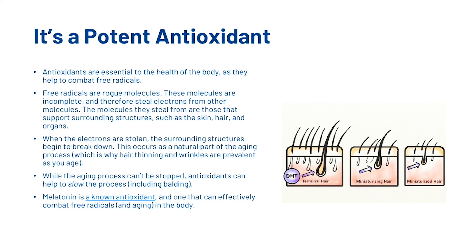Additionally, melatonin is a potent antioxidant. Antioxidants are essential to the health of the body as they help to combat free radicals — rogue, incomplete molecules that steal electrons from other molecules supporting surrounding structures such as the skin, hair, and organs. When electrons are stolen, those structures begin to break down, which occurs as a natural part of aging and is why hair thinning and wrinkles become prevalent over time. While aging can't be stopped, antioxidants can help slow the process, including balding. So those are the two main reasons why melatonin could be effective: it's a potent antioxidant, and one study suggests it may induce the anagen phase of hair growth.